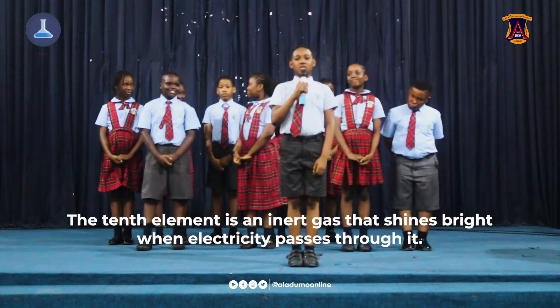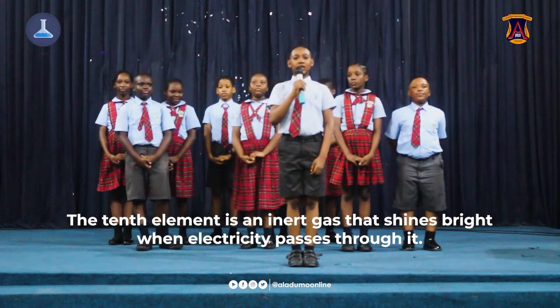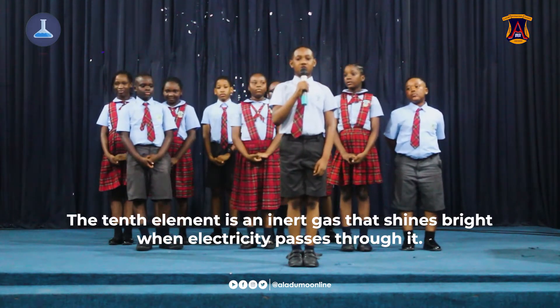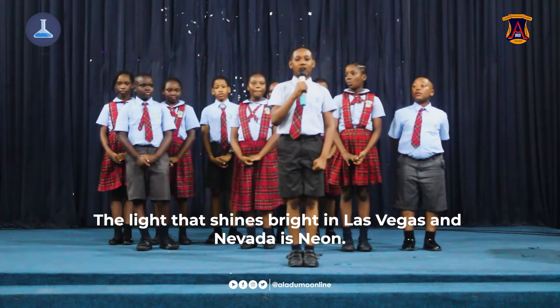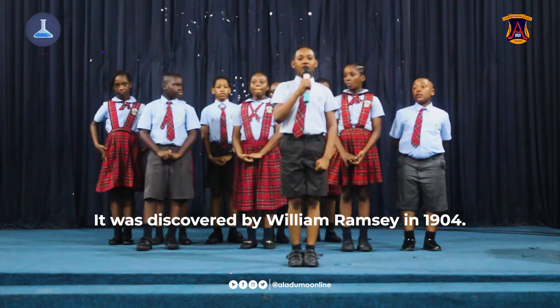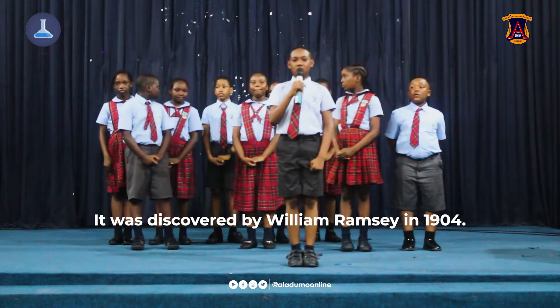The tenth element, neon, is an inert gas that shines bright when electricity passes through it. The bright lights seen in Las Vegas and Nevada are neon. It was discovered by William Ramsay in 1904.